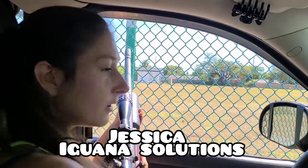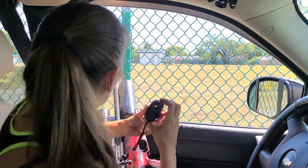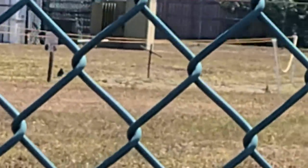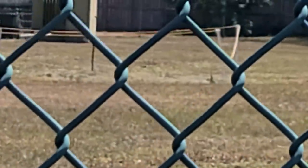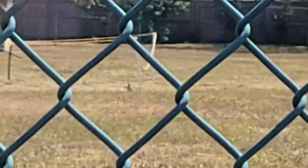We got another good size iguana out here hanging out right next to the owl. You can see the owl to the left at his hole, and the iguana is at 45 yards. It's reading 42-45 yards.